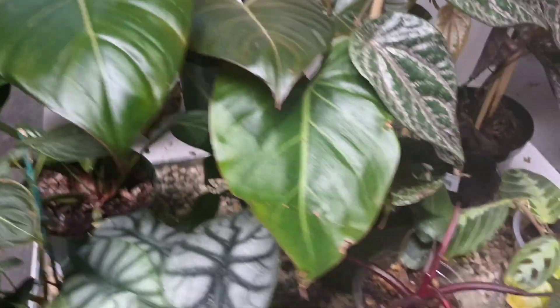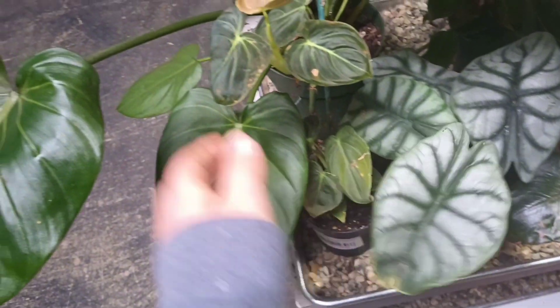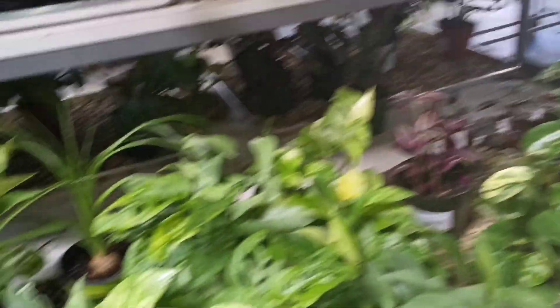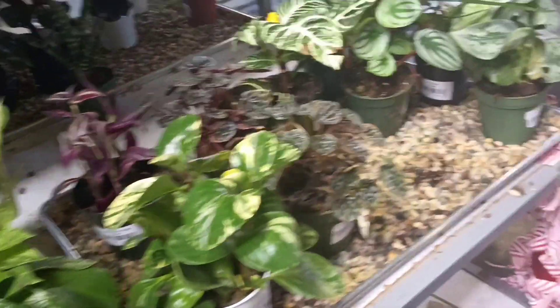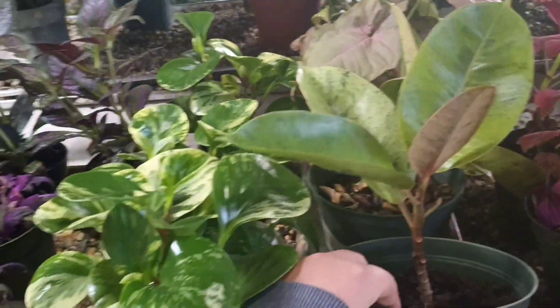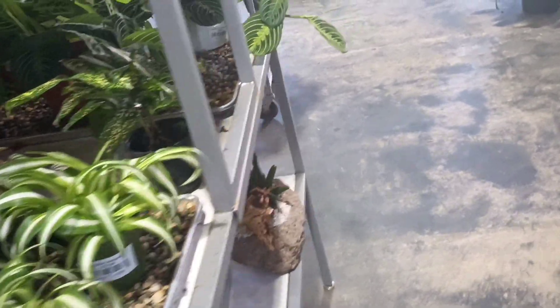Over here were a pink princess philodendron, a philodendron summer glory, and a couple of alocasias that were a bit more unique. There was also what I think is a philodendron melanochrysum and a philodendron I'd never seen before, which was neat. Then I spotted a philodendron white wizard — I have a white princess so I'm not really looking for another, but it's still cool to see. There were some philodendron micans over here too, and then these ficus shiverianas which are super pretty but were definitely more expensive.